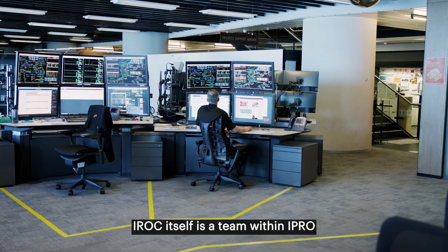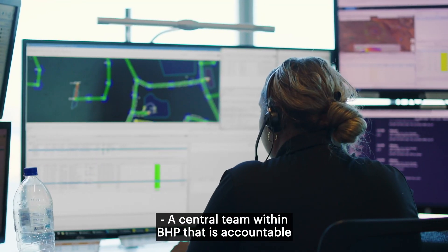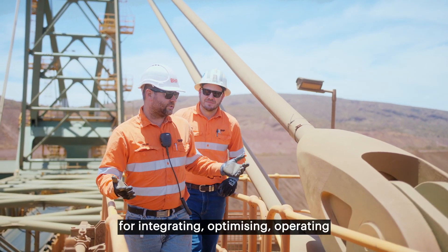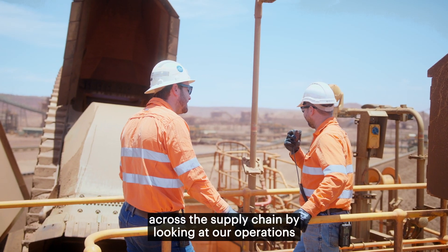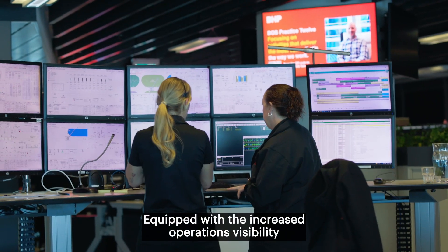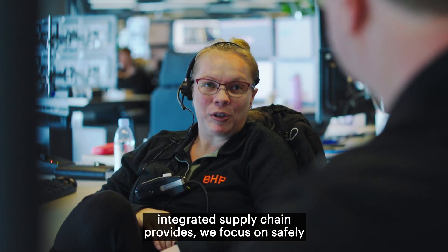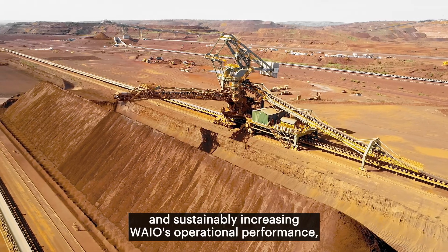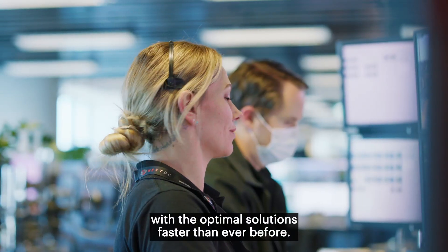IROC itself is a team within IPRO — WAIO's Integrated Production and Remote Operations — a central team within BHP that is accountable for integrating, optimising, operating and improving WAIO operations. Our purpose is to drive value across the supply chain by looking at our operations from a whole-of-business lens. Equipped with the increased operational visibility that our highly automated end-to-end integrated supply chain provides, we focus on safely and sustainably increasing WAIO's operational performance, coordinating plans and responding with optimal solutions faster than ever before.